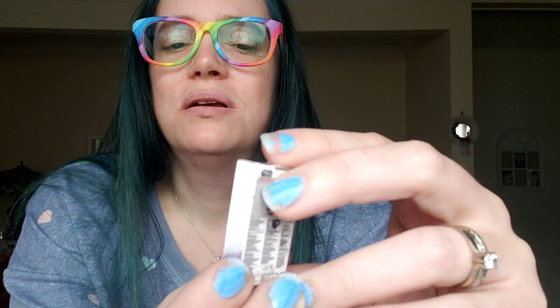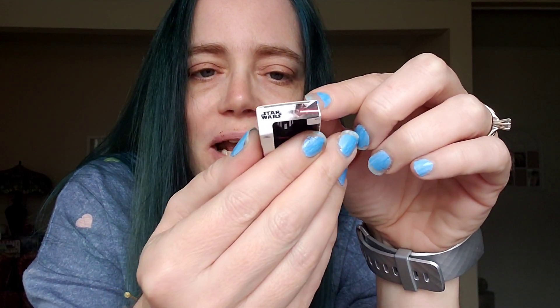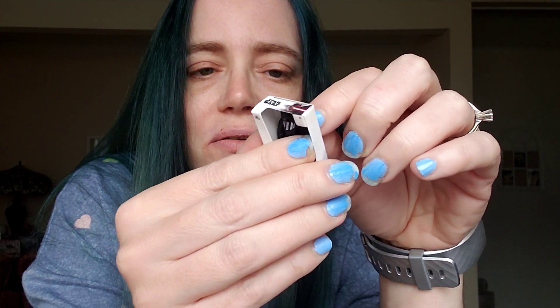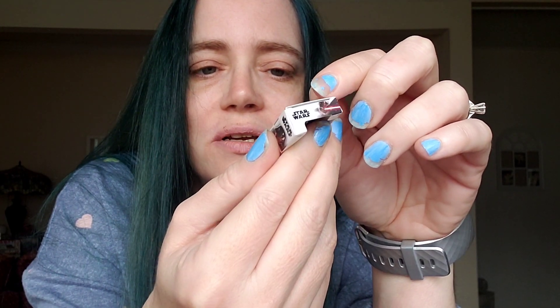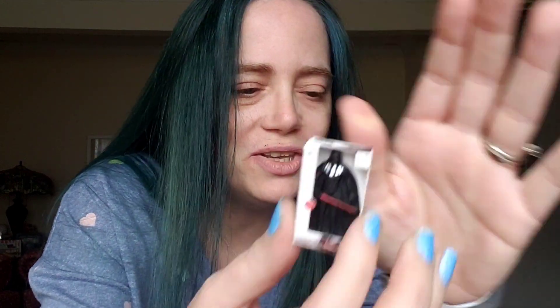Oh, this is cute! This is actually a box with a replica — a miniaturized version of a Darth Vader toy. It's a Star Wars little tiny baby action figure. It is so cute. It looks like it's glued into the back, so you probably can't take him out and I'm not going to destroy the box. But this is a teeny tiny actual plastic Darth Vader inside a toy box — that is really cool.